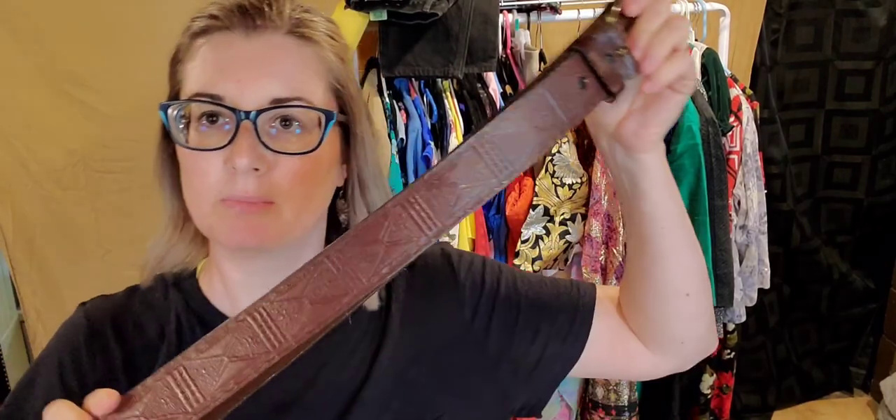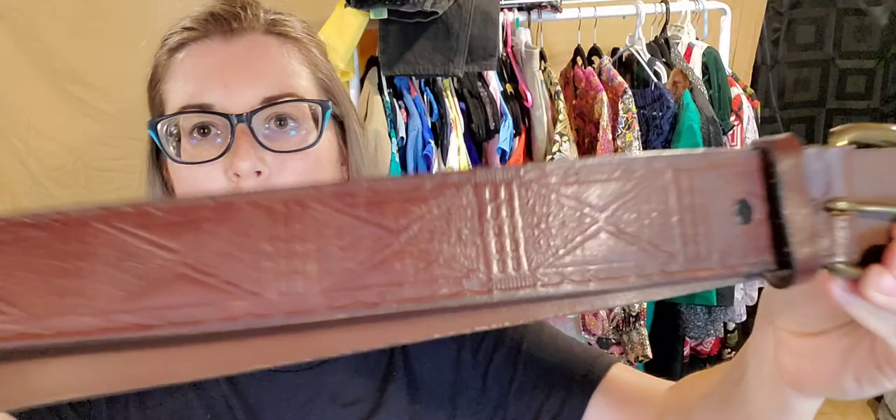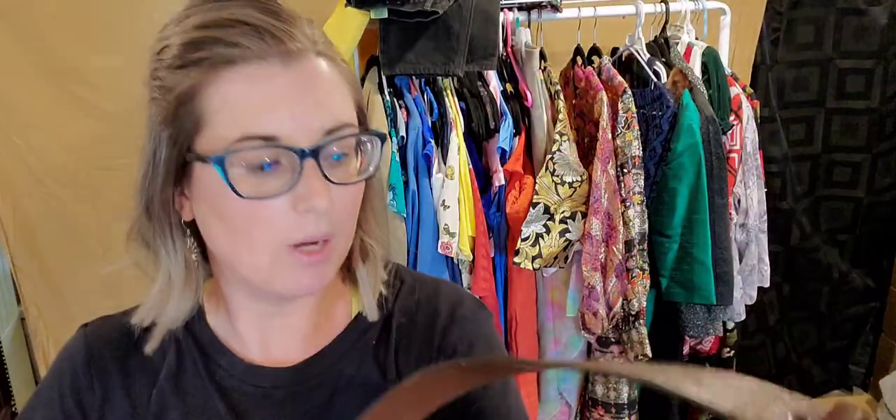I always love to sell a good belt, so of course I had to find one. This one's got a brass buckle — it was a quarter — and it's really neatly embossed. It was a quarter, why not? I'm looking to get maybe $20 for that.